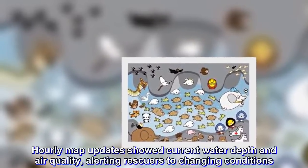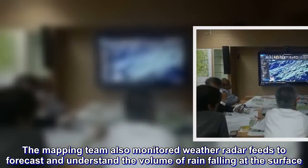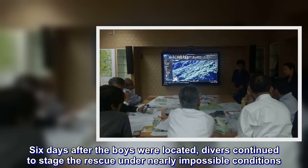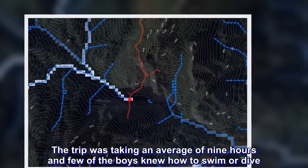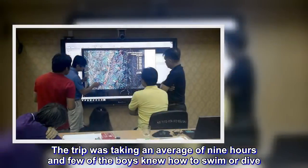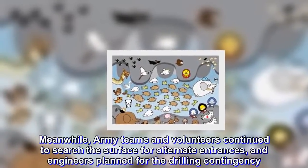The mapping team also monitored weather radar feeds to forecast and understand the volume of rain falling at the surface. Six days after the boys were located, divers continued to stage the rescue under nearly impossible conditions. They needed a way to reduce their travel time from the surface to the cave shelf where the team stayed huddled. The trip was taking an average of nine hours, and few of the boys knew how to swim or dive. One courageous Thai Navy SEAL diver, working on the oxygen supply problem, lost his life. Meanwhile, army teams and volunteers continued to search the surface for alternate entrances, and engineers planned for the drilling contingency.